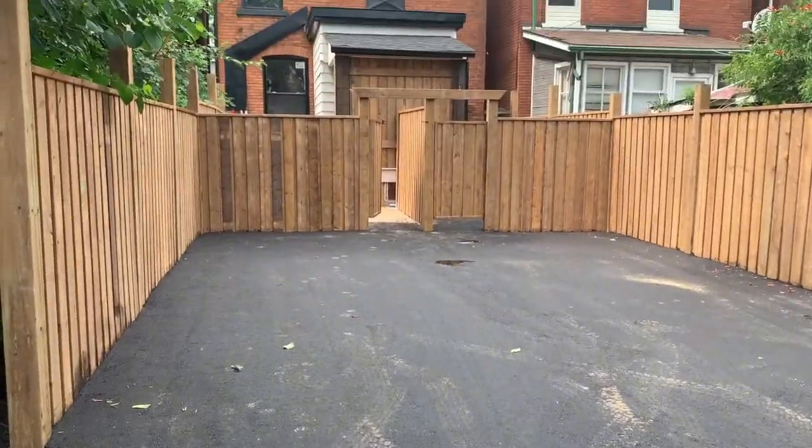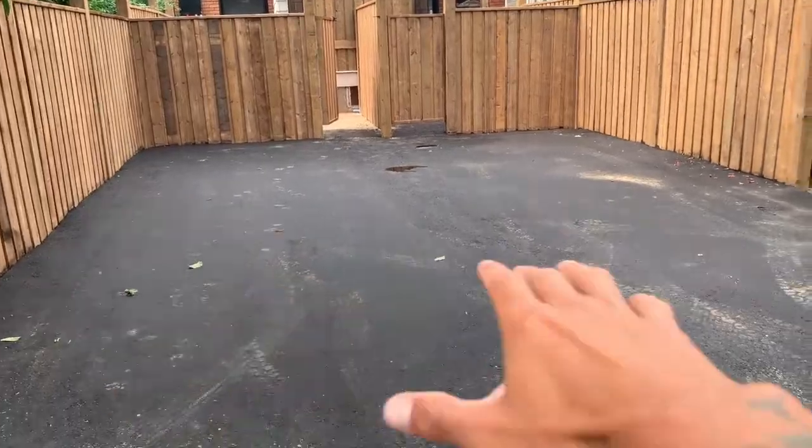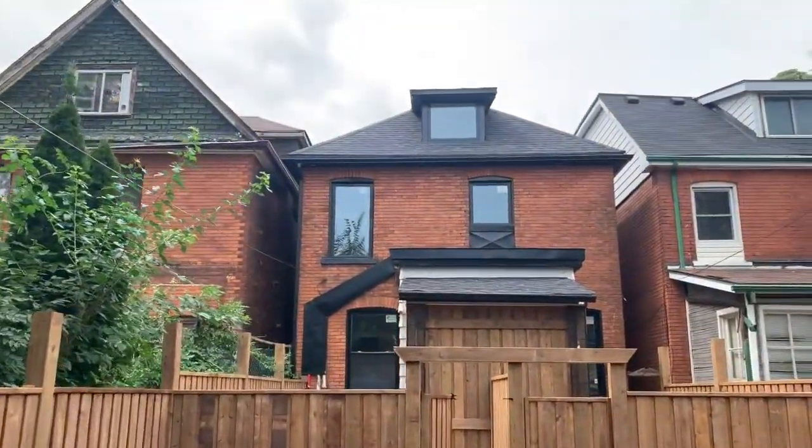How awesome does that look? Brand new fence, brand new backyard parking. We are looking amazing.